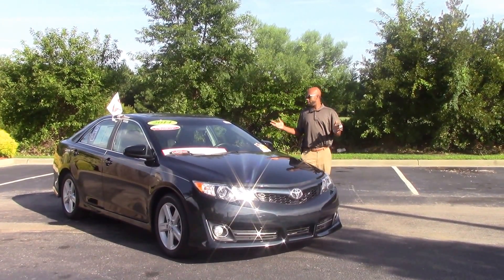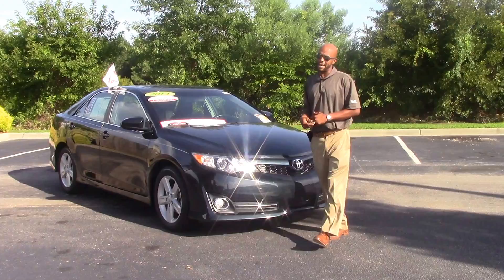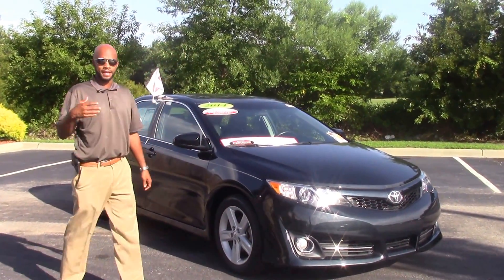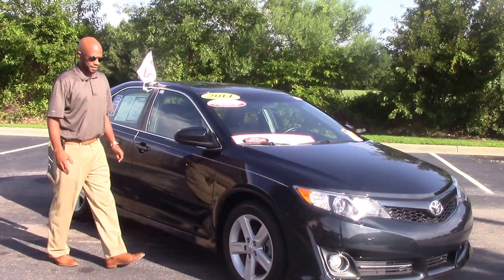Hello everyone, this is Josh Williams. He's with Best of Toyota in Wilson. I have TD9457H, which is a 2014 Toyota Camry SE in a beautiful, beautiful cosmetic gray.